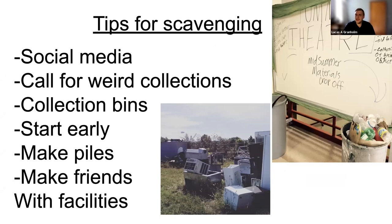Tips for scavenging: this has changed a little due to COVID-19. In past years we've done more food objects, water bottles, but we've steered away from that now. When we scavenge, we found we get far more community engagement from our campus and city community, because it creates investment from people who otherwise wouldn't be involved in our theater program. We make calls for weird collections, put collection bins in the student center, make piles, and make friends with facilities — most campuses have a stash of really interesting objects they don't quite want to throw away.